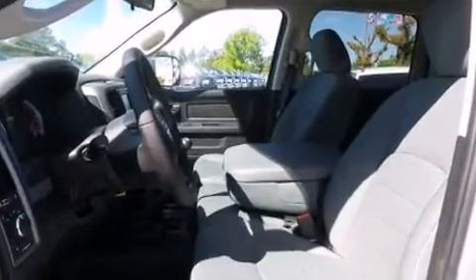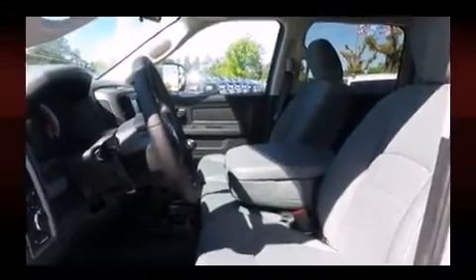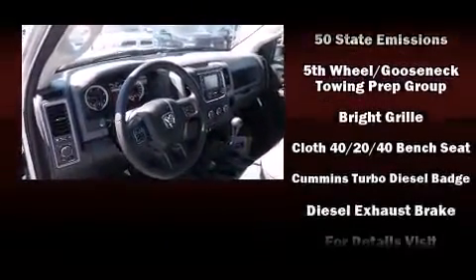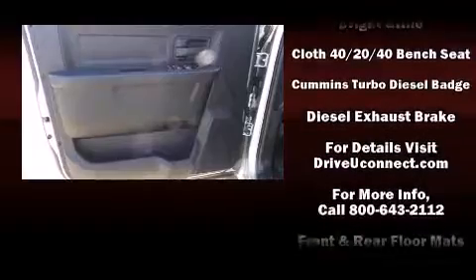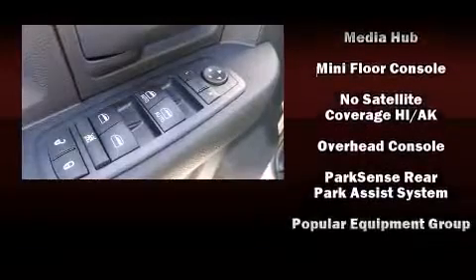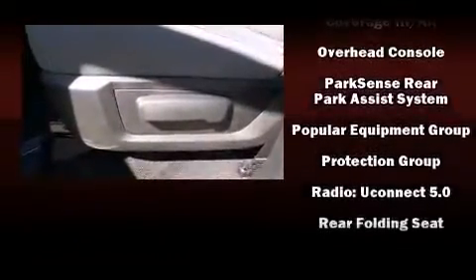Audio features include an AM/FM radio and six well-positioned speakers. Passenger security is always assured thanks to various safety features such as dual front impact airbags with occupant sensing, front side impact airbags, traction control, and brake assist.